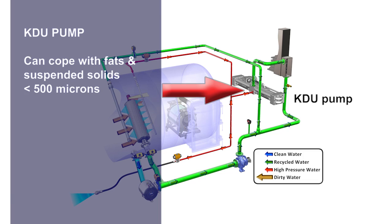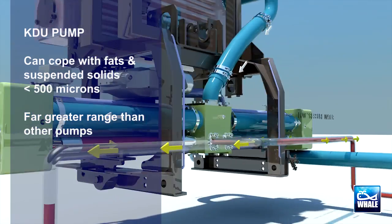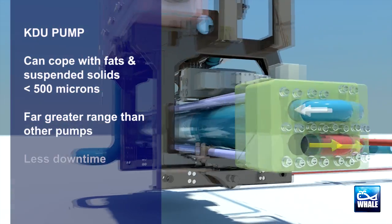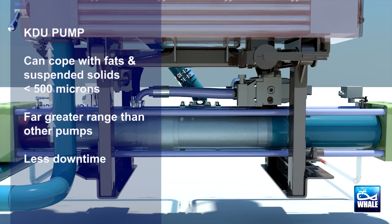The KDU can handle a far greater range of fatty materials, common in today's waste, without blocking up. This means less downtime, plus a greater variety of applications that the Kaiser Well can take on.